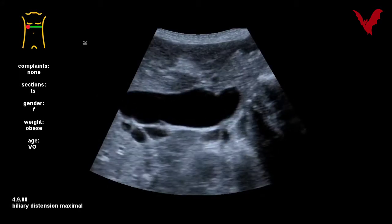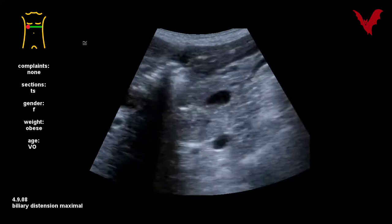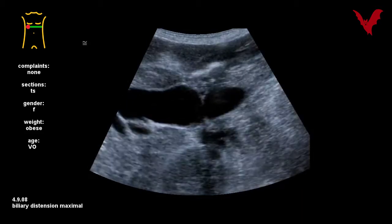Another massive and probably long-standing dilatation in case eight. Please note the intercrossing. There was no pain with the patient — it was only jaundice.